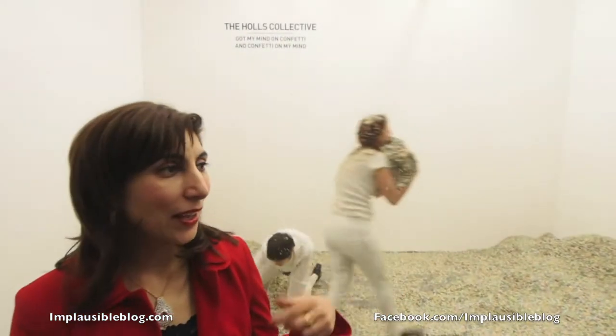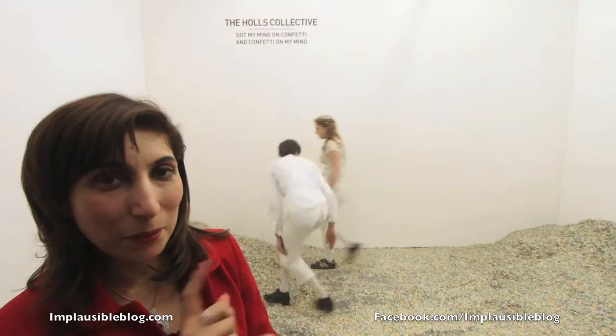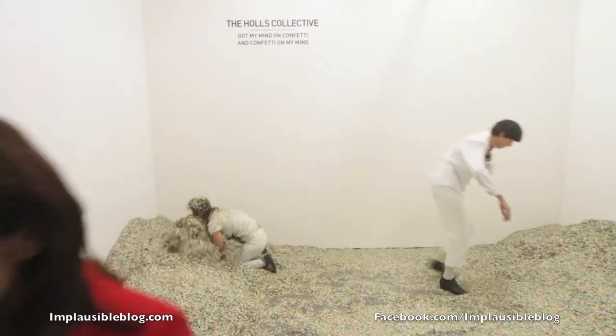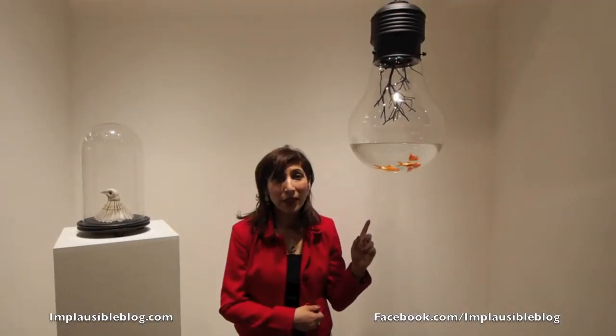I'm at the Holtz Collective and this is quite interesting. One person is taking confetti one way and the other person is taking it in the opposite direction. We at the Holtz Collective are trying to find our own individuality within a collective, using confetti as a medium in a playful manner with very serious consequences.